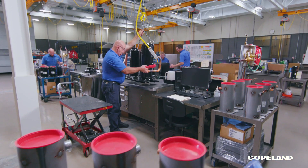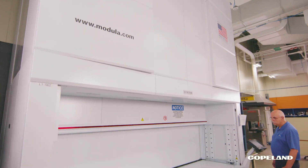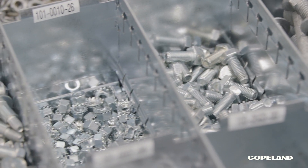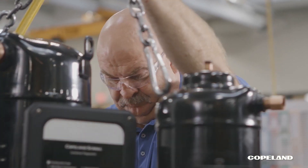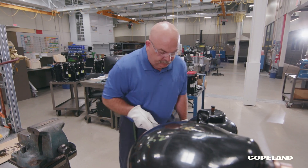Tomorrow's air conditioning and refrigeration solutions start here, where our state-of-the-art vertical lift machine delivers push-button parts and automated inventory control. Producing samples that look identical to factory-built compressors means you need the space to cut, weld, braze, and assemble with precision.